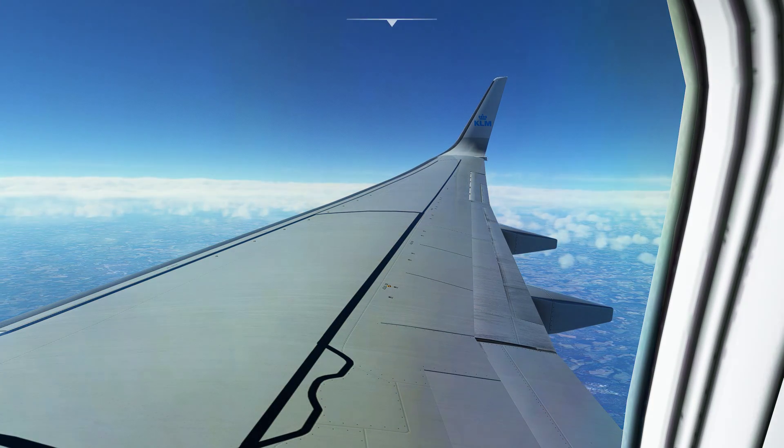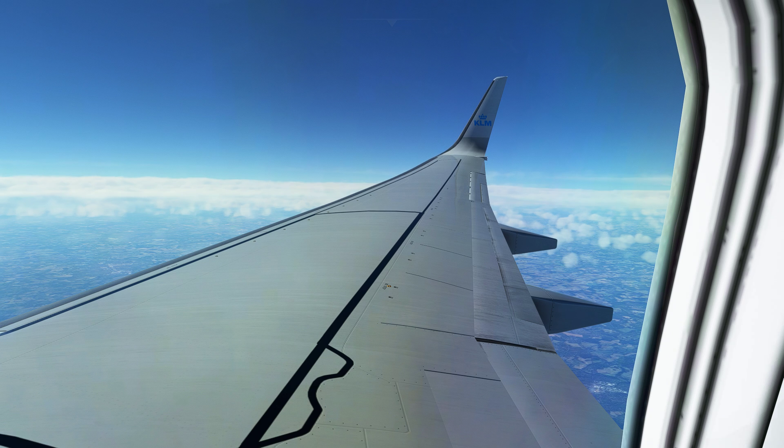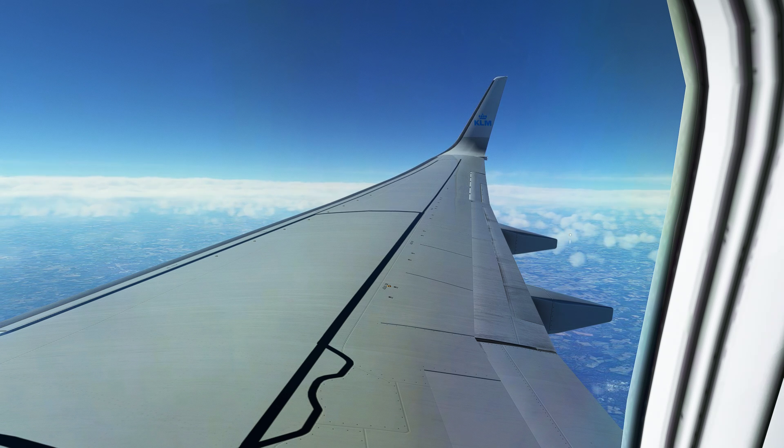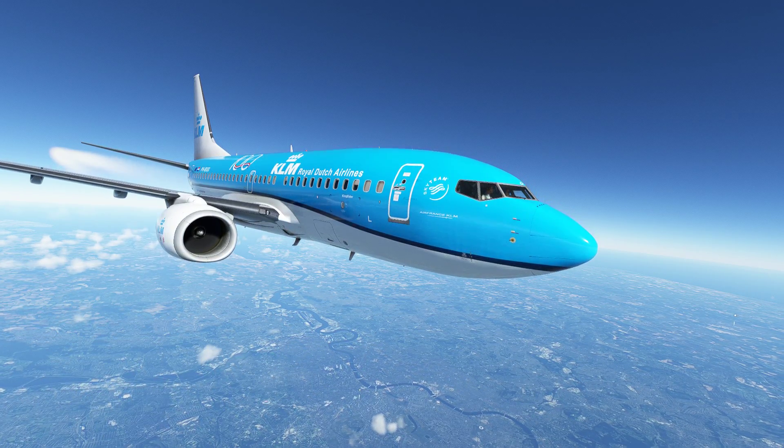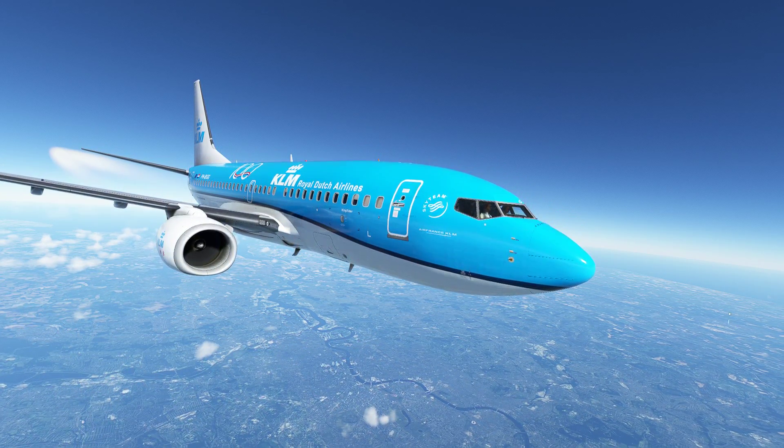D-10, contact, flight level 2-9-4, good day. SW5702, runway 27L, surface wind 282 degrees, 9 knots, cleared to take off. SW5702, runway 27L, I can't hook you.